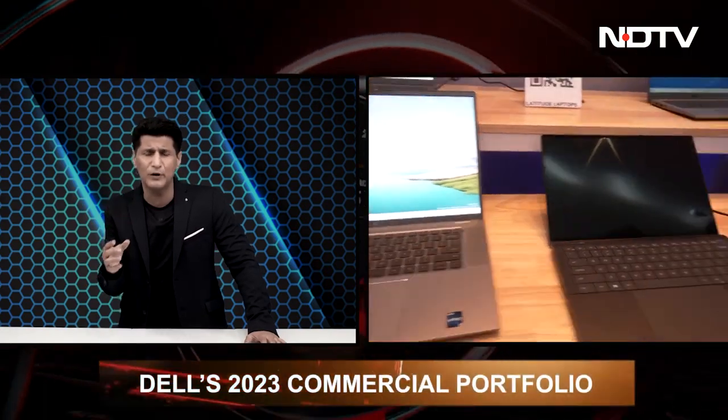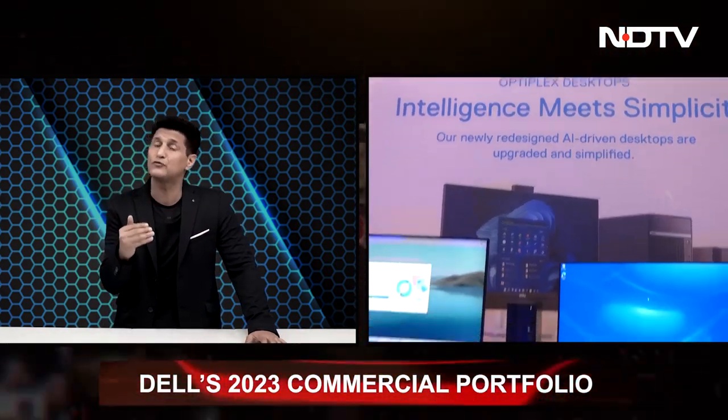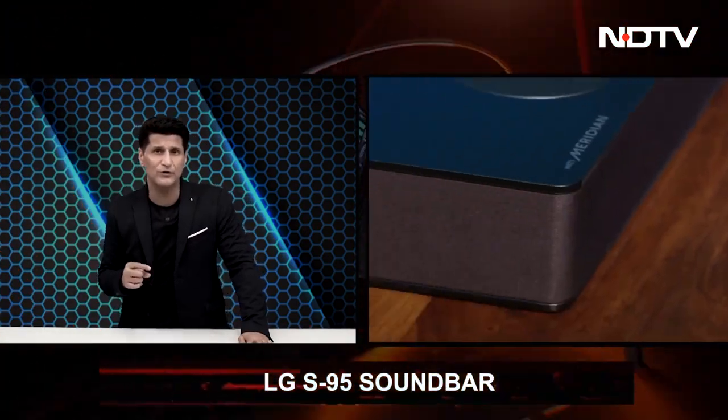Then we'll take a look at Dell's commercial laptop lineup — products for hybrid setups, monitors, workstations, and laptops, with a focus on security and sustainability. Dell seems to be on an absolute roll. After that, we'll show you the LG S95, LG's flagship soundbar for 2023.